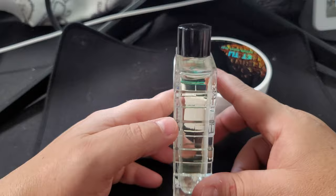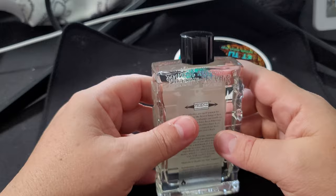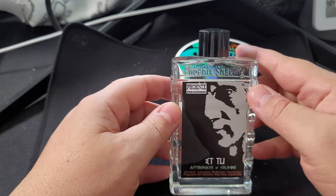The aftershave has a slight color to it. I always think Brut comes in a big green bottle — that's what I think of when I think of Brut. I don't know if it did come in a green bottle but that's what my memory is.